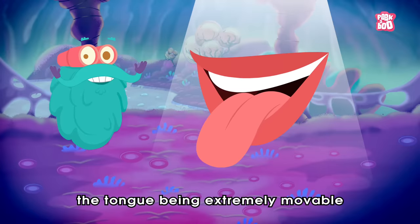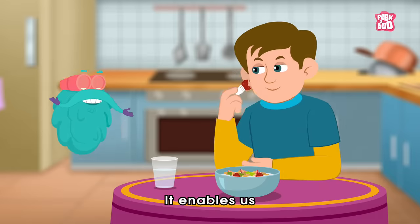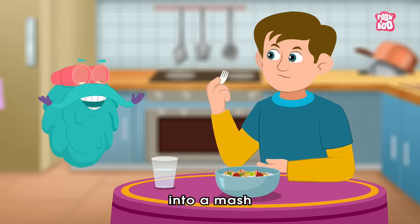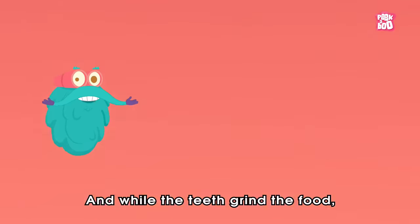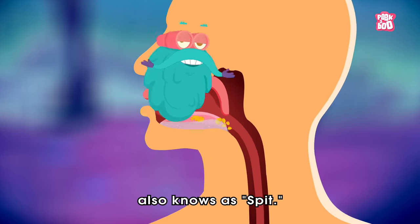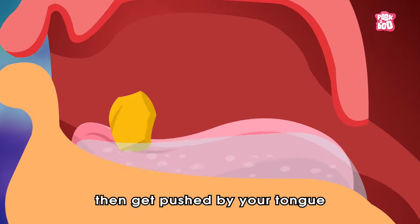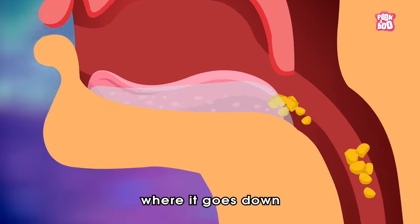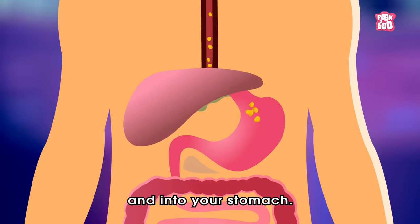Also, the tongue being extremely moveable helps us eat. It enables us to turn solid food into a mash with the support of your teeth. And while the teeth grind the food, it gets mixed with saliva, also known as spit. This mixture of food and saliva then gets pushed by your tongue to the back of the throat, where it goes down through your esophagus and into your stomach.